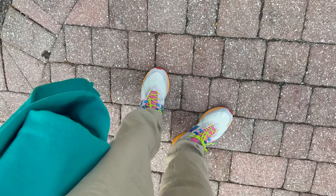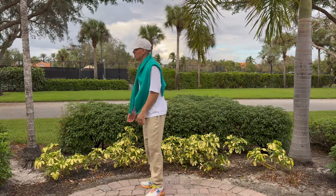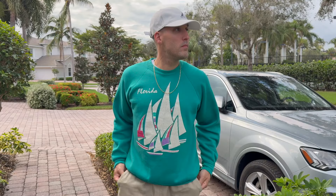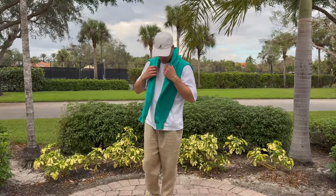I threw on some linen pants — very breathable, very flowy, but still tan. Tan is good year round. And I have the sweatshirt just draped over my shoulders, kind of just for effect. I'm not wearing it like this all the time — it's just something I do if I'm getting in or out of the car or I have something in my hands.